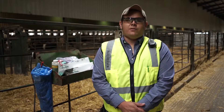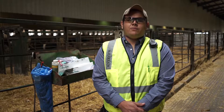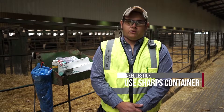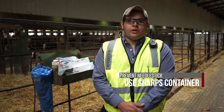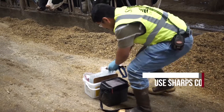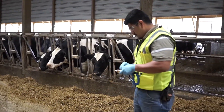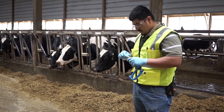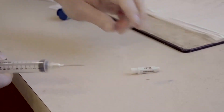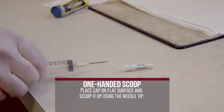Nearly half of needle stick injuries occur after the injection or during disposal. To prevent these injuries, always use an approved sharps container. Keep the container close by so you can dispose of needles immediately. Avoid recapping needles, as recapping leaves your hands vulnerable to accidental needle stick. Ideally, use the one-hand scoop technique.